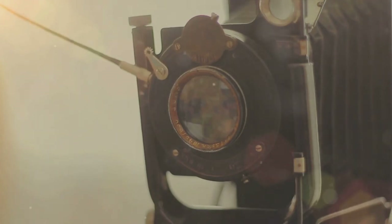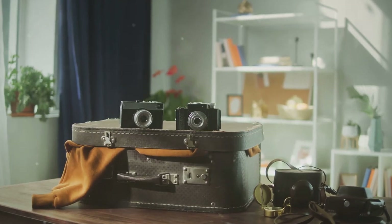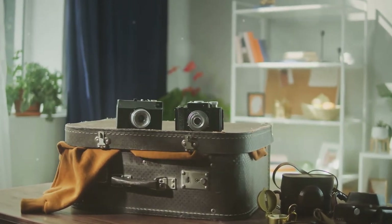But the evolution didn't stop there. In 1888, George Eastman invented the Kodak camera, which used roll film instead of plates, revolutionizing photography by making it accessible to the average person.